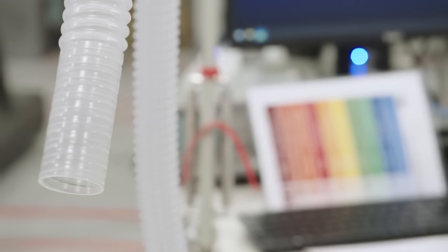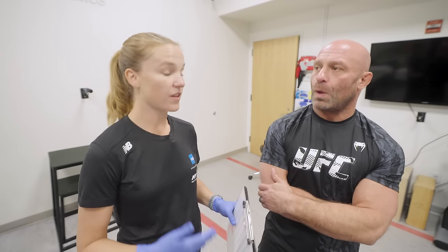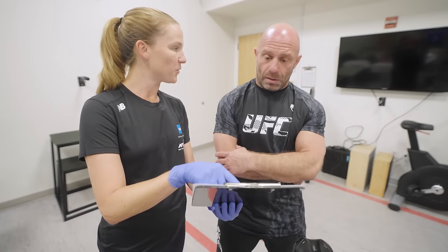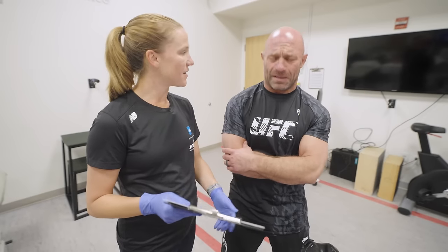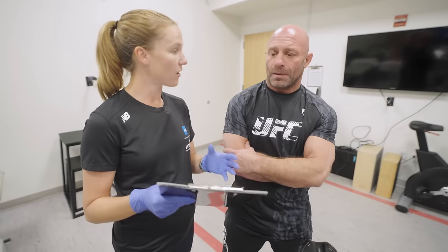I thought biking was hard enough without a snorkel on my head. Your VO2 max represents your maximal capacity to do hard work — so the higher the VO2 max, the more hard work that you can do. You were coming in at 52.9 milliliters of oxygen per kilogram of body weight per minute. That's very good.